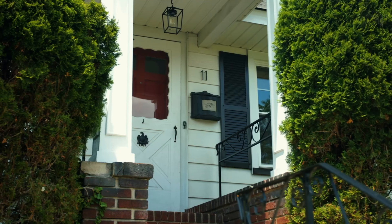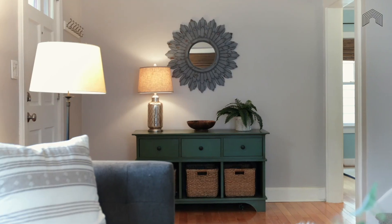Thank you so much for touring 11 Oxford Terrace with us. We would love for you to take a look privately — just reach out to myself or one of my team members. And if you would like to see more videos like this, please check us out on Instagram and YouTube. Take care and have a wonderful day!